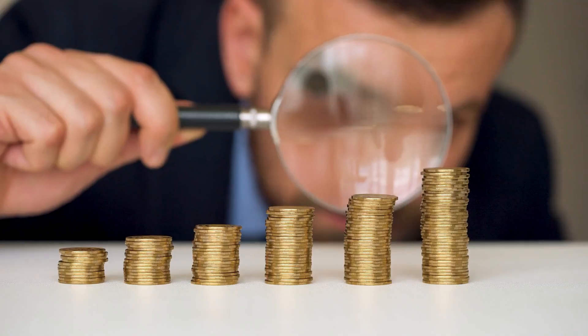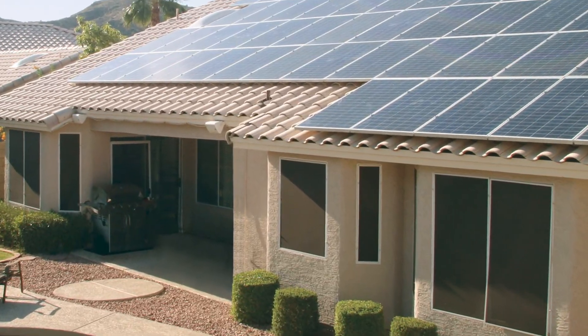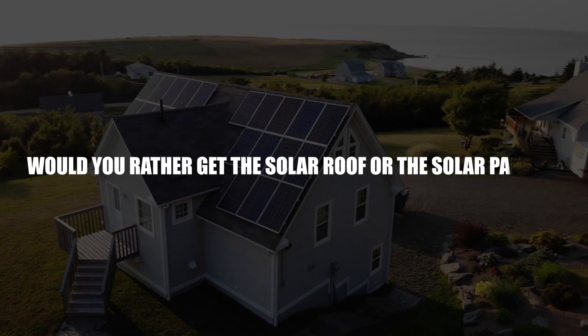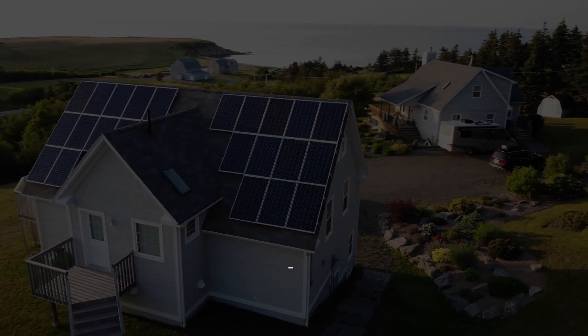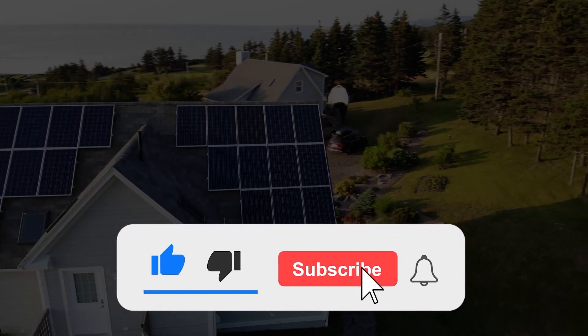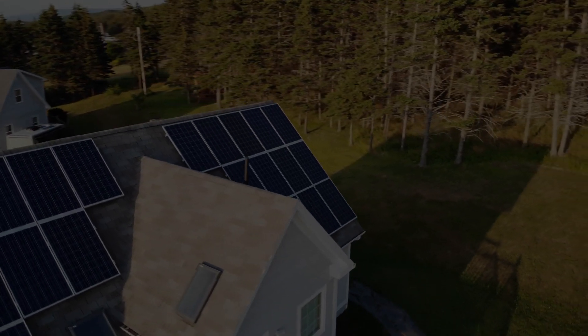So there you have it — everything that you need to know regarding the costs of the Tesla solar panel and the Tesla solar roof. Would you rather get the solar roof or the solar panels? Let me know what you think in the comment section below. Don't forget to give the video a thumbs up if you enjoyed watching it, hit the subscribe button, and smash that notification bell so you don't miss out on engaging content like this.